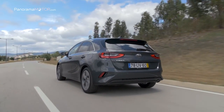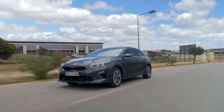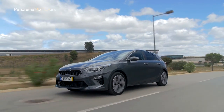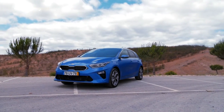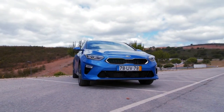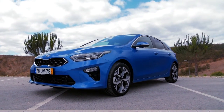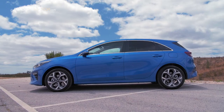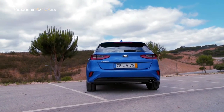Con transmisión manual de 6 velocidades, la versión de 115 caballos emite solo 101 g/km combinado en WLTP, o convertido a NEDC 2.0, 99 g/km con el paquete ECO. Los modelos con transmisión de doble embrague producen 105 g/km para el motor de menos potencia. Las emisiones para el motor de mayor potencia son de 106 g/km, 104 g/km en versión ECO para modelos manuales y 109 g/km con la transmisión de doble embrague de 7 velocidades.